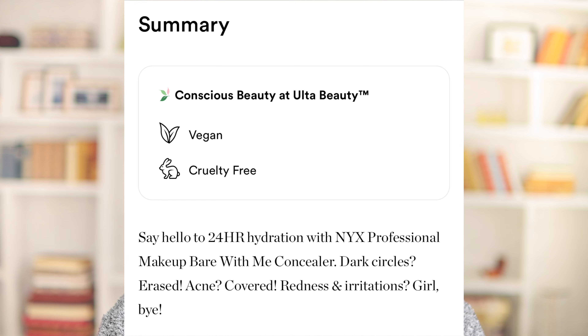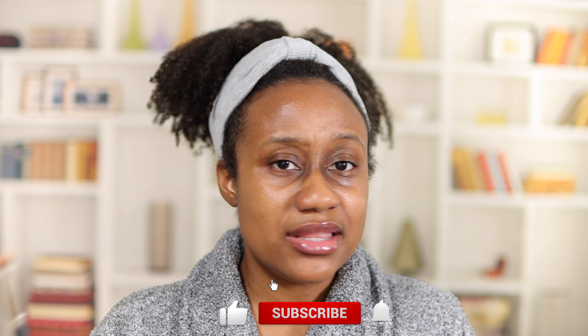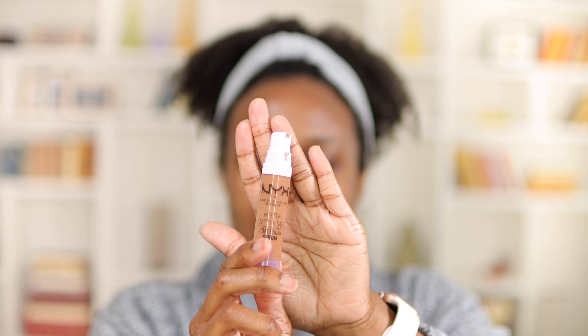This concealer is the NYX Bare With Me Concealer Serum. It comes in 17 shades and I purchased mine in store at Ulta Beauty. The colors I decided to go with to try on my dark circles are deep golden and sand. This concealer retails for $12, which I already love — it's affordable, vegan, has clean ingredients, is cruelty-free, and claims to give 24-hour hydration, erase dark circles, provide coverage, and cover redness and irritation.